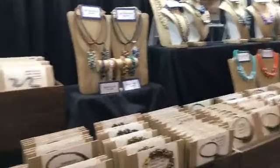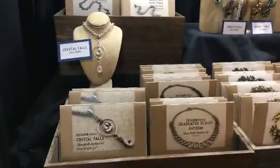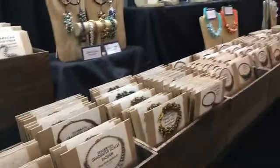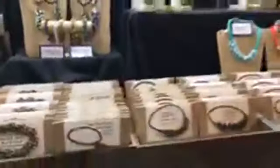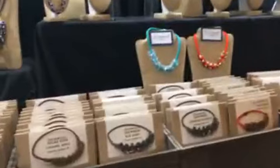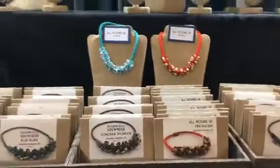A lot of you guys were out here. I want to let you know if you didn't make it here today, don't worry. We're not sold out of everything, but things are selling fast. So if you're not yet decided which day you want to come to the gem show, pick a day sooner rather than later.